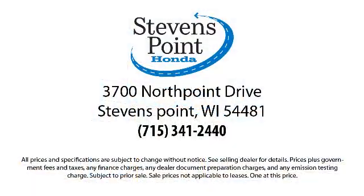So come visit us here at Stevens Point Honda, where you always win. We're located at 3700 North Point Drive in Stevens Point.